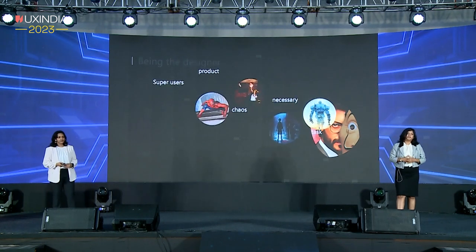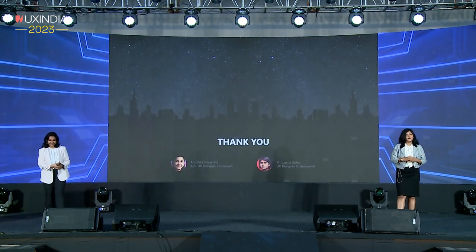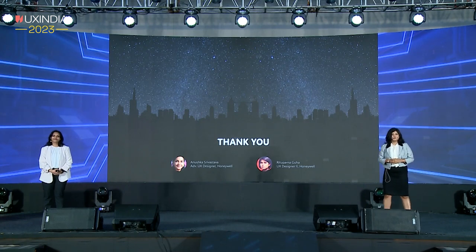These were some of the takeaways from our process of designing. The next time you see such installations or devices out there, you'll know how this works. Thank you.